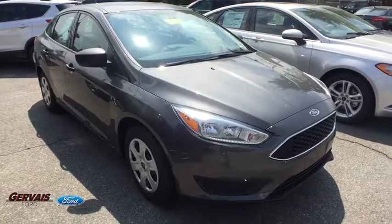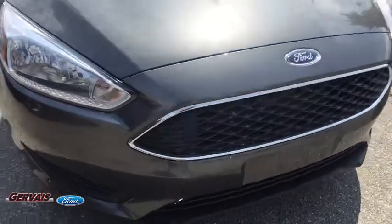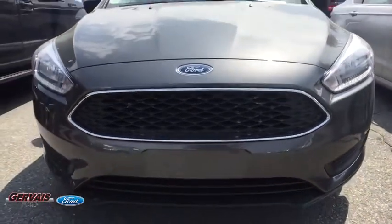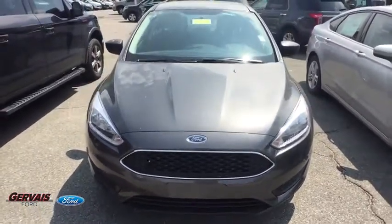2018 Ford Focus. Focus has more cool tech, more of what you're looking for. From any point of view, more than meets the eye. Here are some of this vehicle's great options.